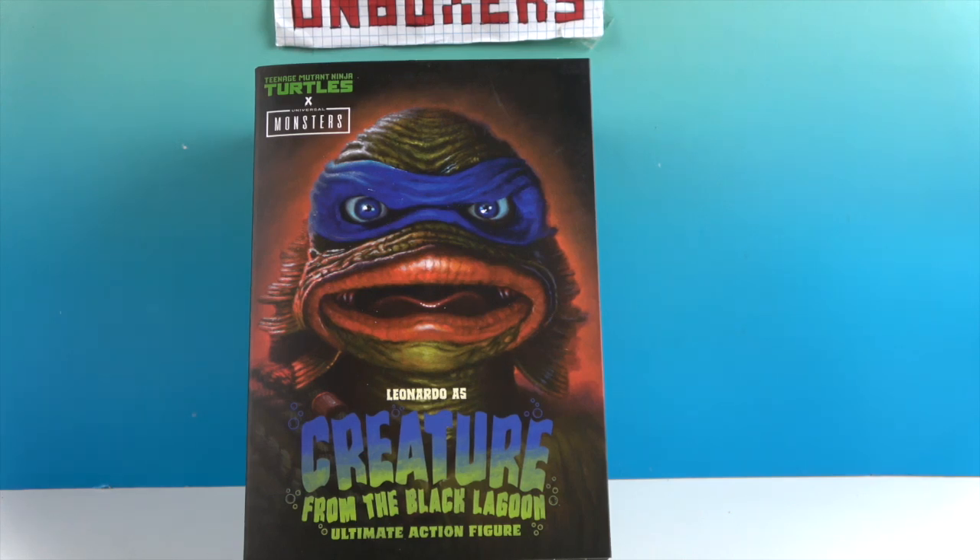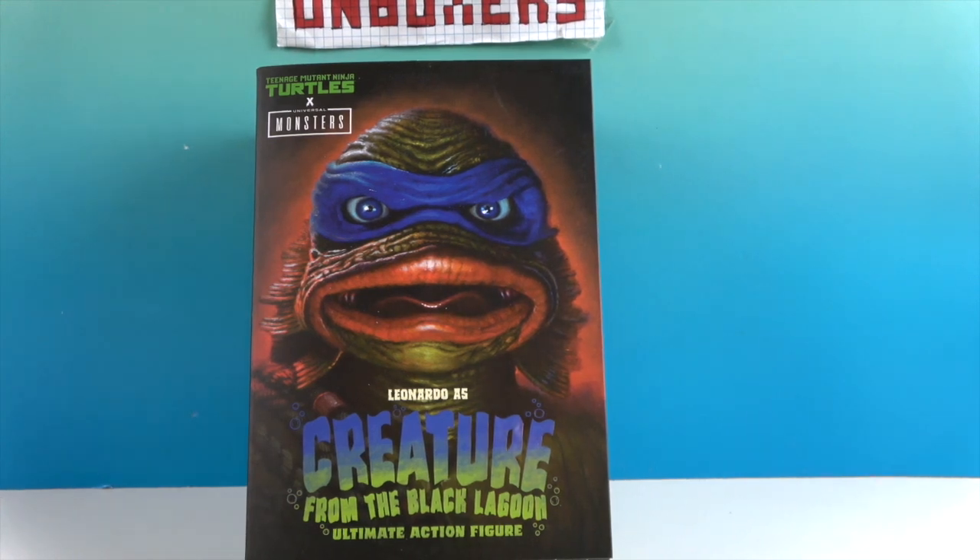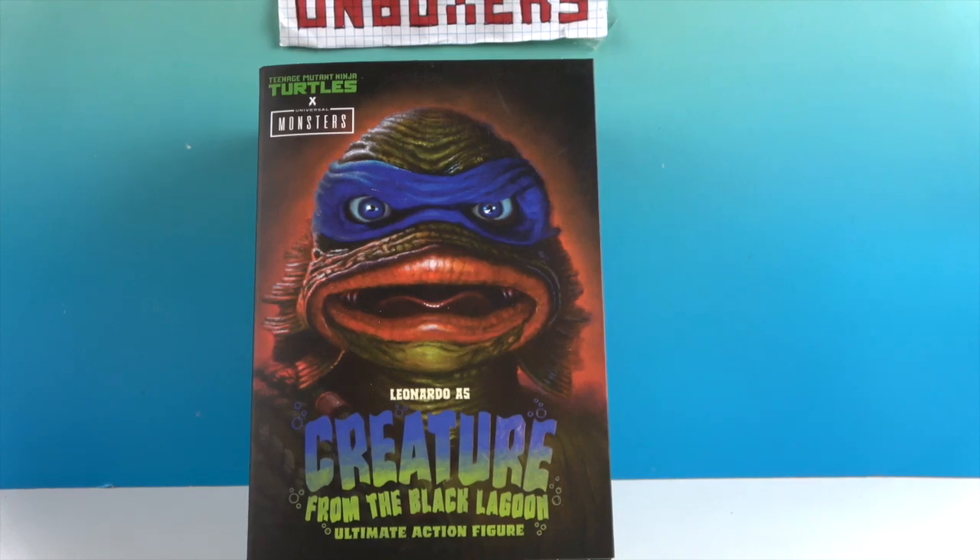I was really excited when they announced this because when they did the first wave with all four turtles, I assumed they were done and hadn't done Creature. I didn't think there was going to be any chance, but now I guess this is wave two because they're starting to come out with new monsters. Creature is one of my favorites!